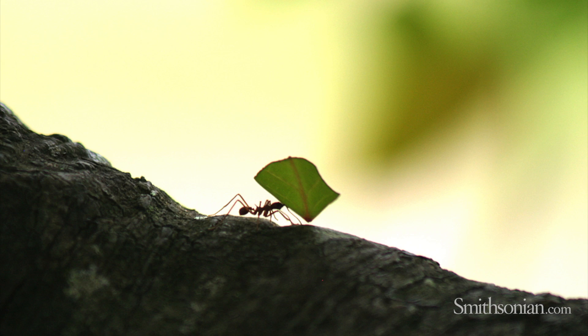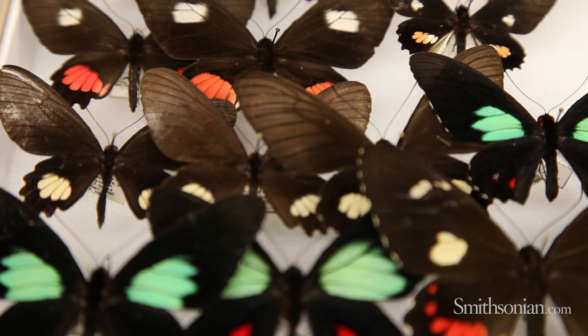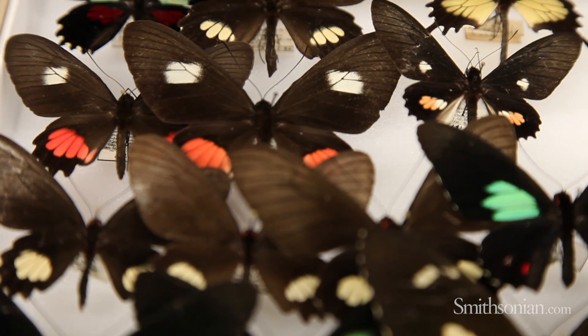Whether it's leafcutter ants that farm fungus and have done so for tens of millions of years, or butterflies that reflect light off of their scales, there are a lot of possibilities. So let's get started.